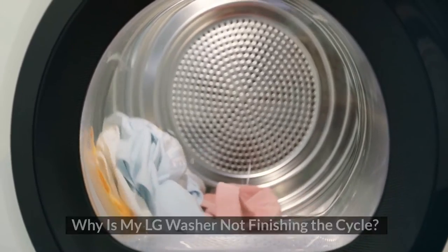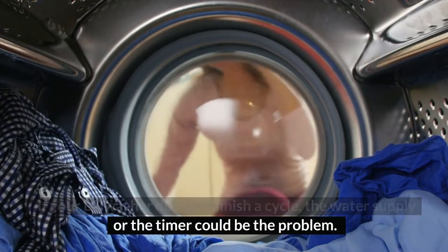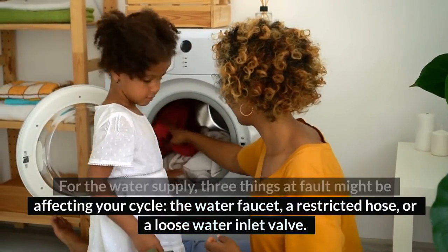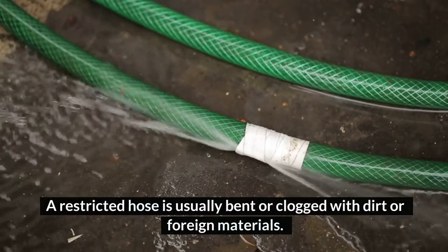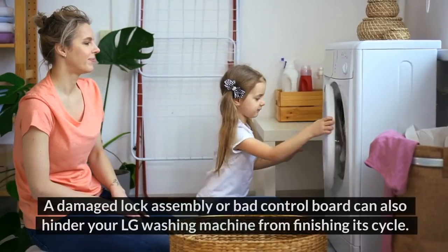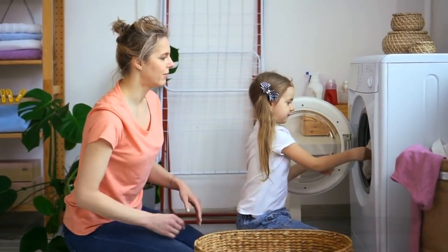Why is my LG washer not finishing the cycle? If your LG washer does not finish a cycle, the water supply or the timer could be the problem. For the water supply, three things at fault might be affecting your cycle: the water faucet, a restricted hose, or a loose water inlet valve. A restricted hose is usually bent or clogged with dirt or foreign material. If it is a faulty timer, it might need replacement. A damaged lock assembly or bad control board can also hinder your LG washing machine from finishing its cycle.